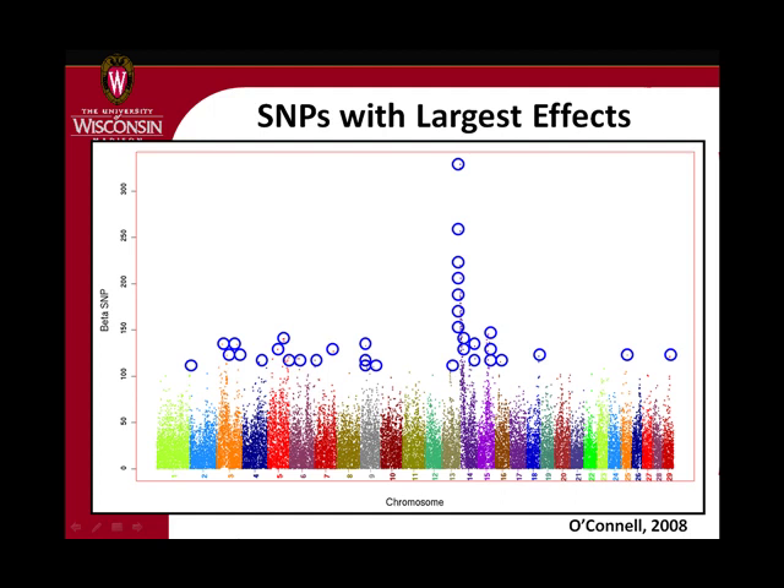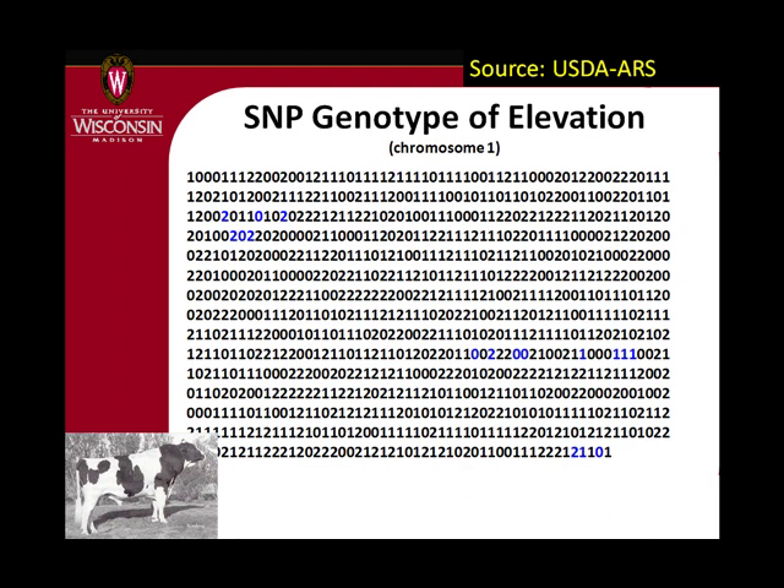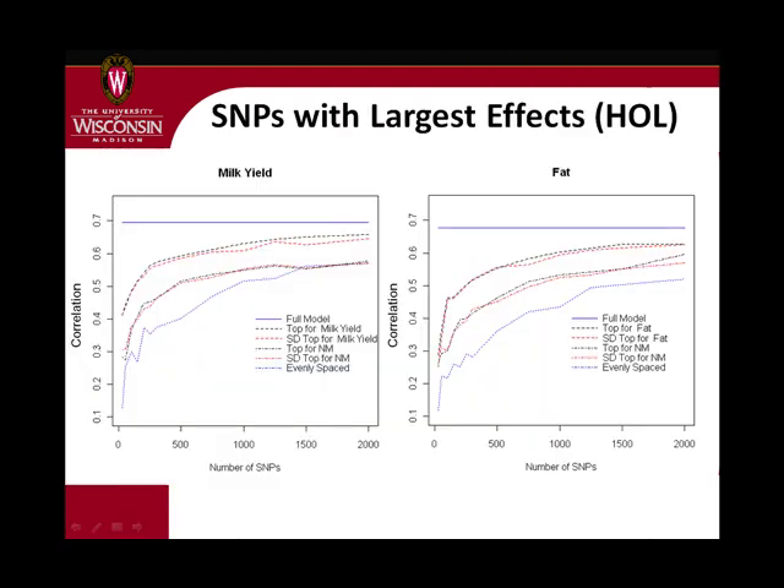That approach works reasonably well. Looking at Elevation, we think there's something interesting here so we'll put a few markers in this area, a few markers over here, and maybe something interesting for another trait — doing that across all chromosomes. We end up with a few hundred markers total at a reasonable cost. Looking at the results: the correlation between genomic PTA and progeny test results is on the vertical axis, and as you add more markers you get diminishing returns. After maybe 500 markers you can get a correlation of 0.6 instead of 0.7 with 40,000 markers.